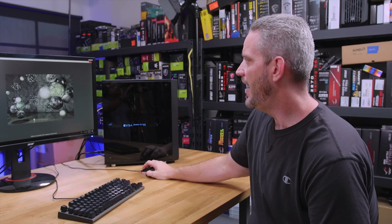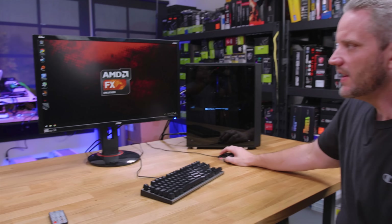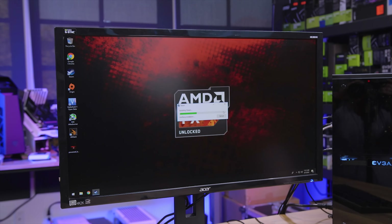So it definitely competes at its era, which is good. Now what about something like 3DMark? We'll go ahead and check out 3DMark — we'll just do a regular old Time Spy.